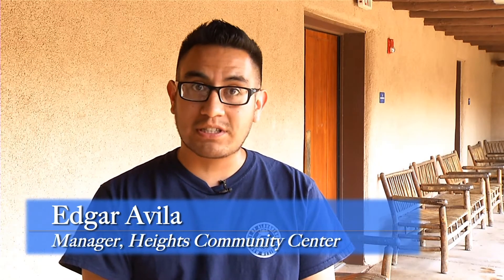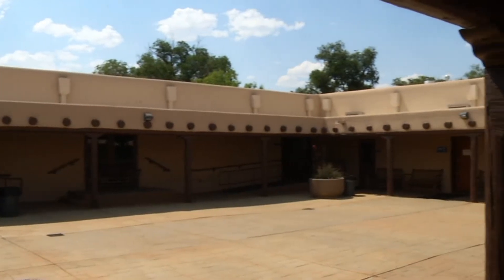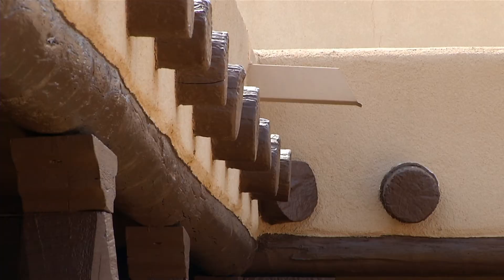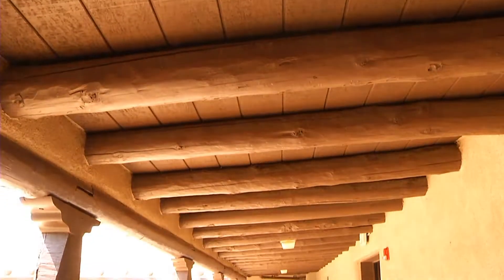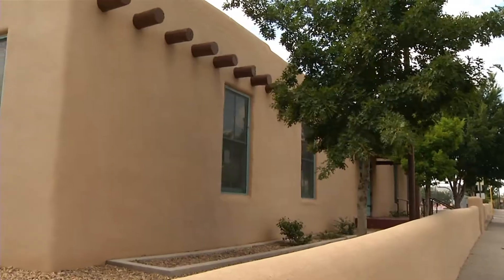Welcome to Heights Community Center, the first community center ever built in the city of Albuquerque. This was built in 1940 and is also an Albuquerque landmark. Right now we're standing in the courtyard — it's a very unique style building with adobe and very unique architecture.